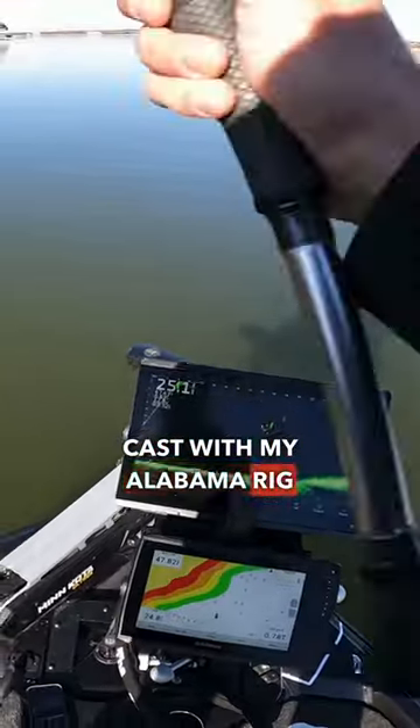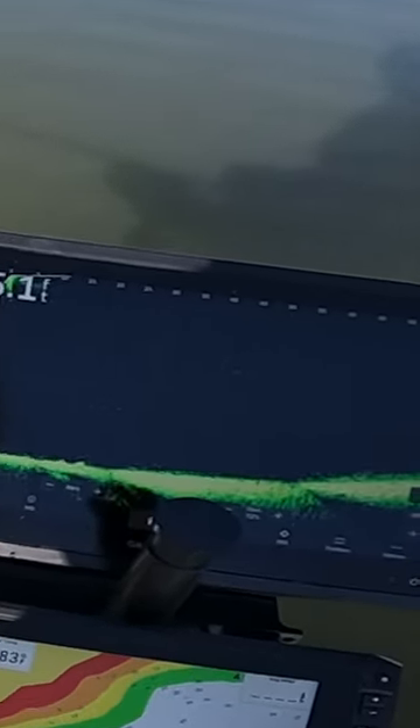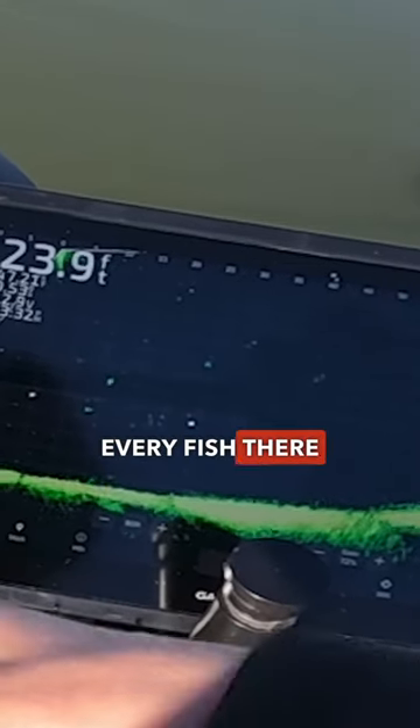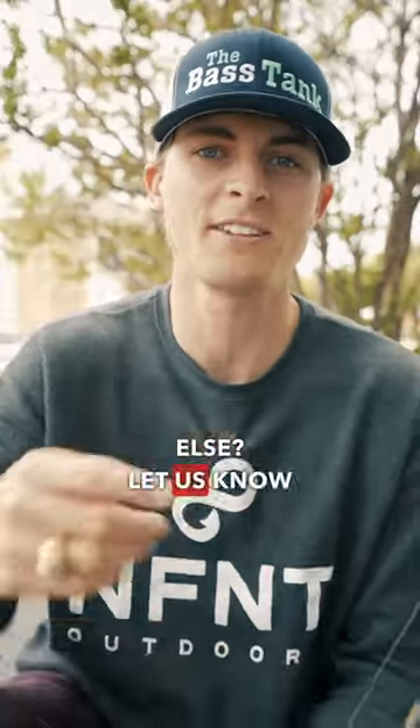I make my first cast with my Alabama rig and watch what happens. Every fish there scattered. So what do you think those fish were — bass or something else? Let us know down in the comments.